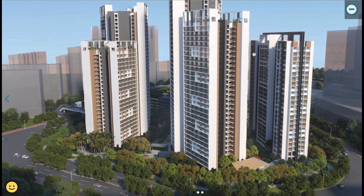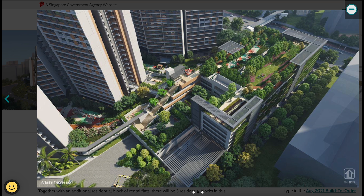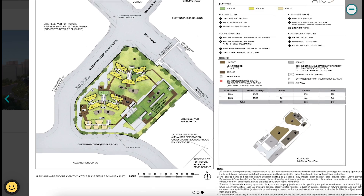Queen's Arc will have three residential blocks — two are the BTO blocks and one is the rental estate block. The internal area is not exposed to the main road. You'll see a very futuristic multi-storey car park with a lot of nice design, greenery, children's playground for kids, and space to walk your dog or exercise.